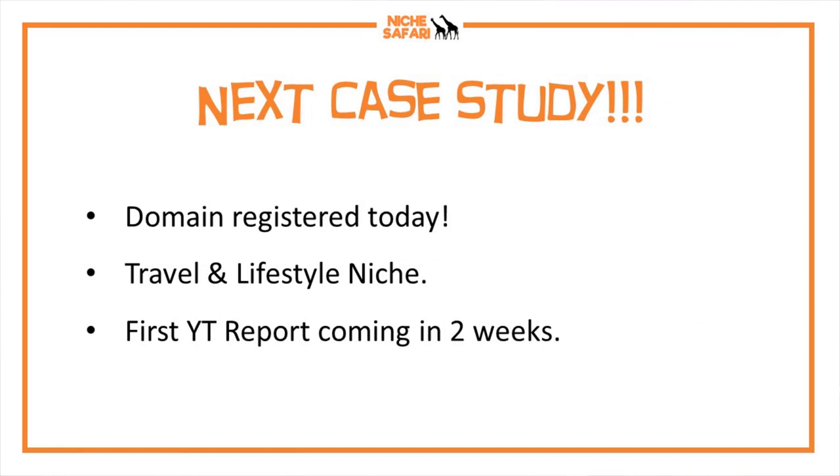Now that this case study is over, the next thing I'm going to do is another case study. I've registered a domain today — it's in the travel and lifestyle niche. My partner and I are considering going traveling next year, so we thought we could write some low competition articles on the different cities and places that we go to.